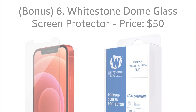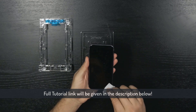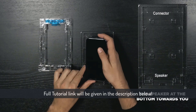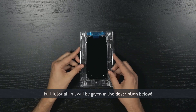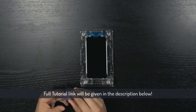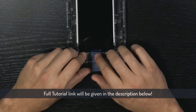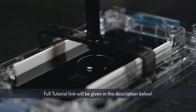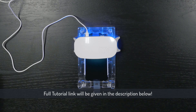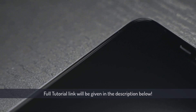Bonus number six: Whitestone Dome glass screen protector, with the price of $50. The Whitestone Dome glass protector for iPhone 12 Pro is definitely a premium screen protector. Using a proprietary UV adhesive installation, it is made to work perfectly with your iPhone screen. Although it involves an extensive installation process, the protection it provides is definitely worth it. After installing, you can enjoy crystal clear clarity and long-lasting protection thanks to 9H hardness. This screen protector ticks all the boxes in terms of protection and functionality. I strongly recommend watching an installation video before attempting to install it yourself.